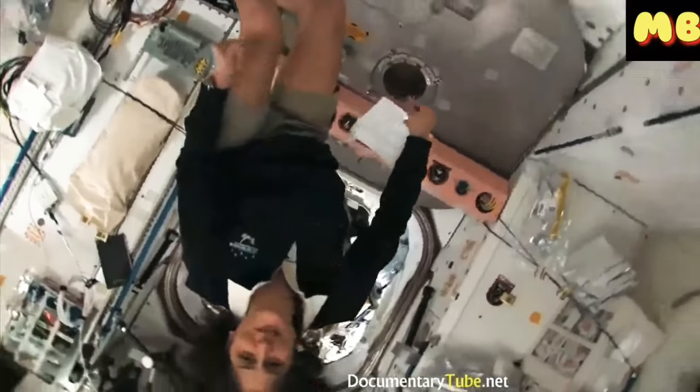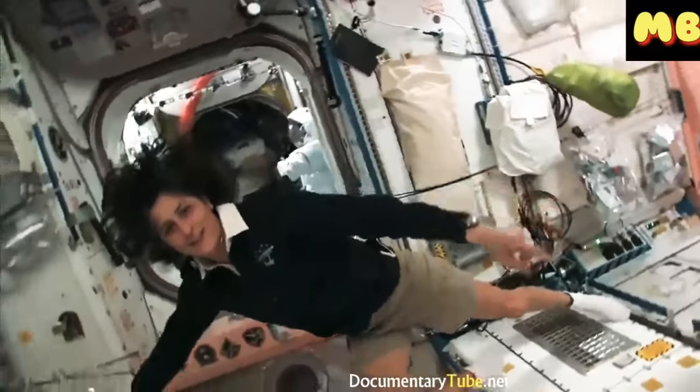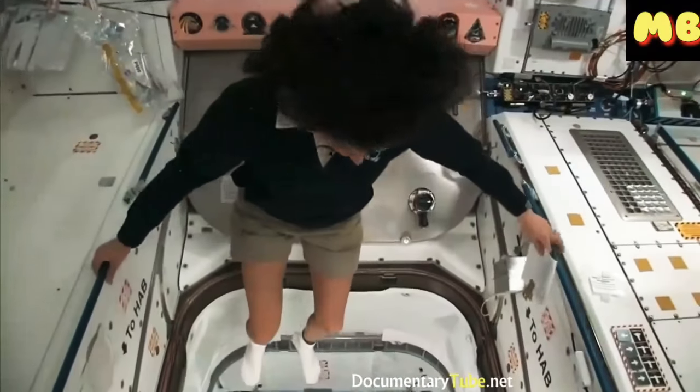This is one of the cool things about space too. It sort of looks like there's a big hole here, but you don't even think twice about it. You could just jump over the hole, or if you want, you can jump into the hole.